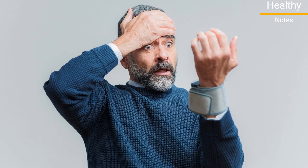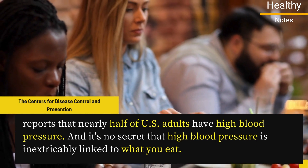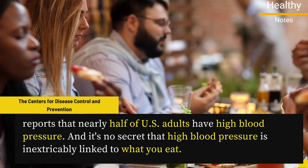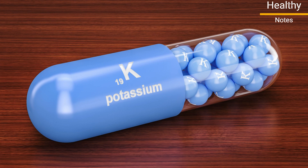We have a high blood pressure issue on our hands. The Centers for Disease Control and Prevention reports that nearly half of US adults have high blood pressure. And it's no secret that high blood pressure is inextricably linked to what you eat. Fortunately, one nutrient plays a crucial role in reducing blood pressure and protecting your heart health: potassium.